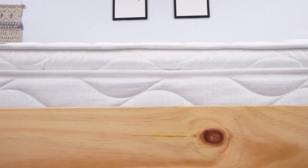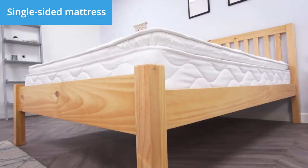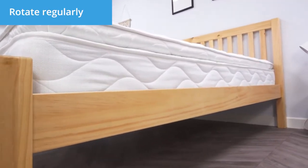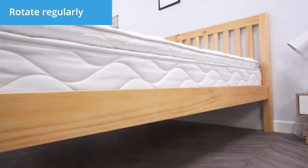Caring for your new mattress couldn't be easier. The LayEasy Comfort memory is single-sided and will never need to be flipped. Simply rotate your mattress from top to bottom every three months.